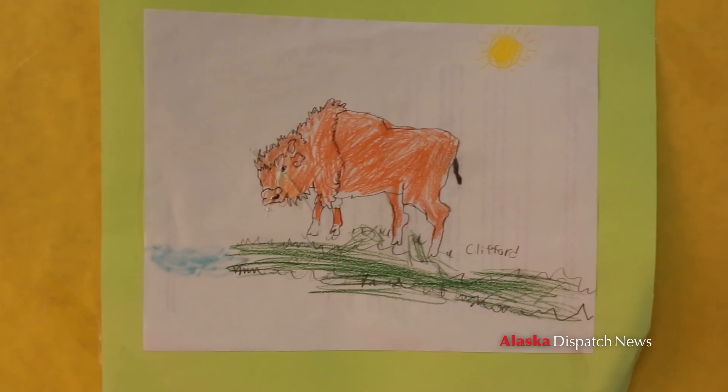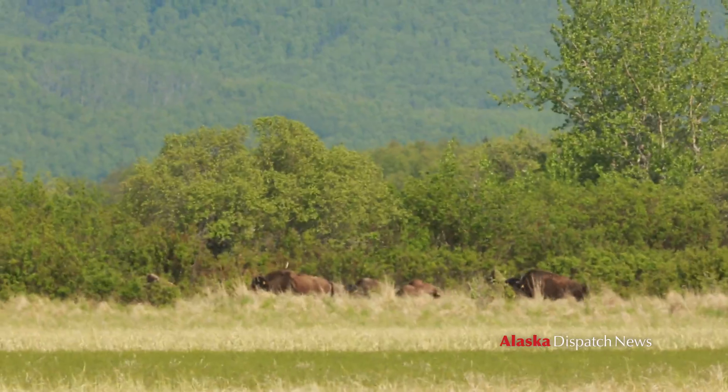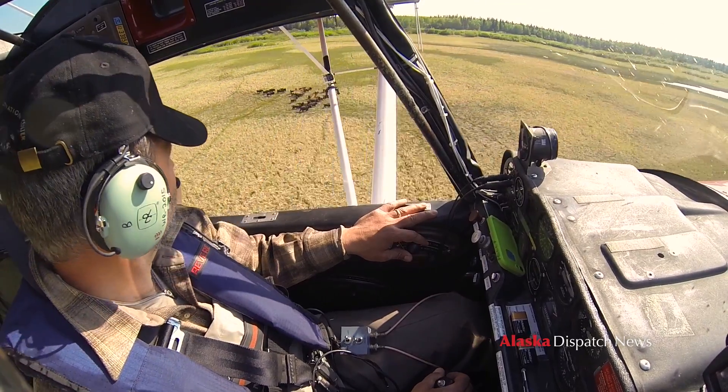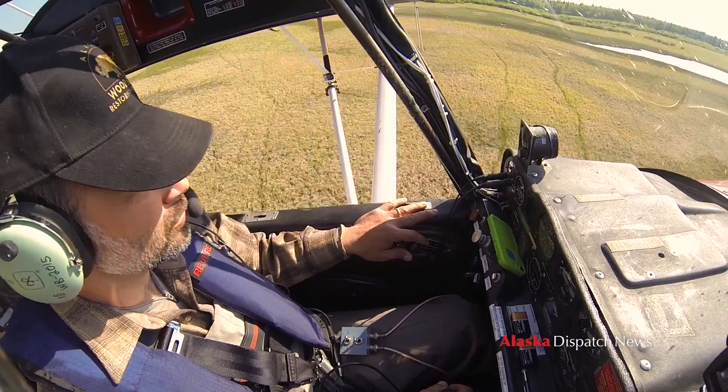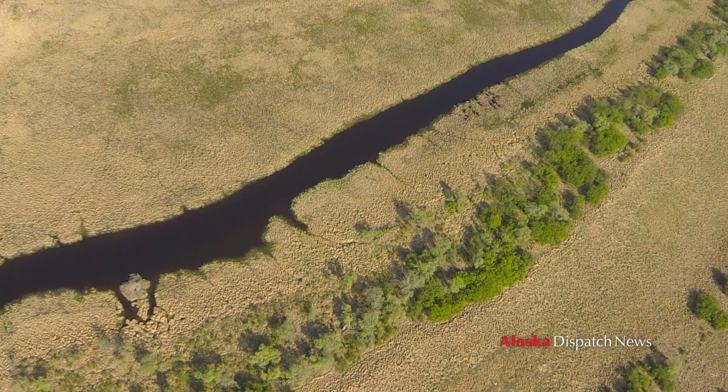Bison have been the most prominent mammal on the Alaska landscape for about the last half a million years. It was steppe bison for a long time, and then wood bison only came around about the last 10,000 years. They're really common, so it's kind of interesting that our written history in our time now is one of the few times in history when bison weren't in Alaska.